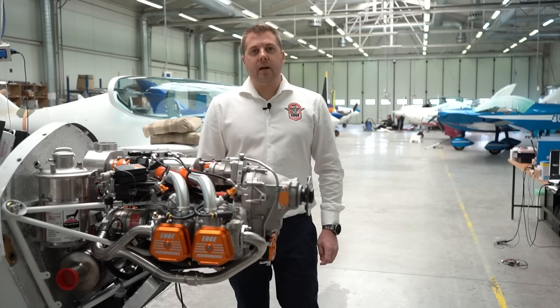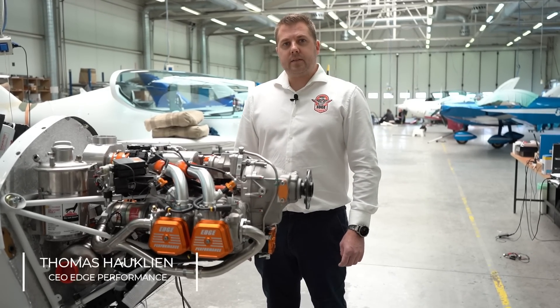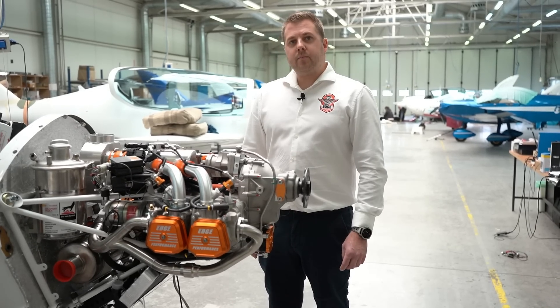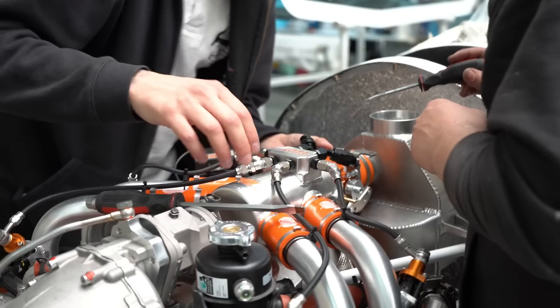My name is Thomas Havglin. I am the CEO and owner of Edge Performance Norway, and we are here at the Shark Aero in Slovakia to assist them with our engine integration between the Shark and Edge Performance.